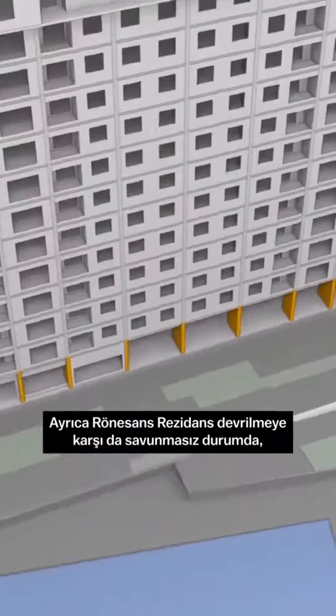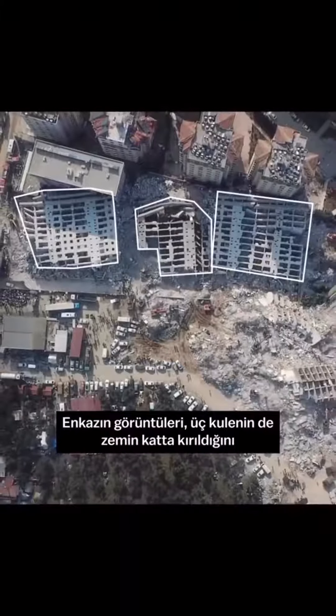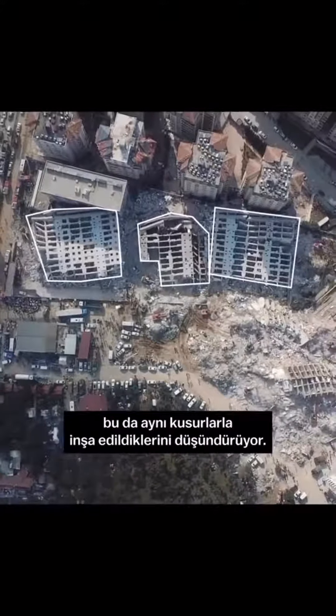The building may have also been vulnerable to overturning, meaning the movement of the upper floors created a downward force on the ground floor columns, threatening their ability to remain intact. Images of the wreckage showed that all three towers broke off around the ground floor and fell in nearly identical ways, suggesting they were built with the same flaws.